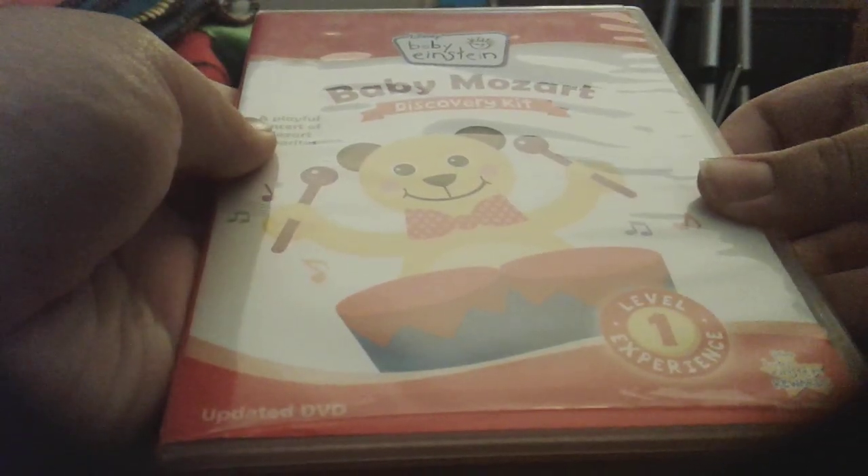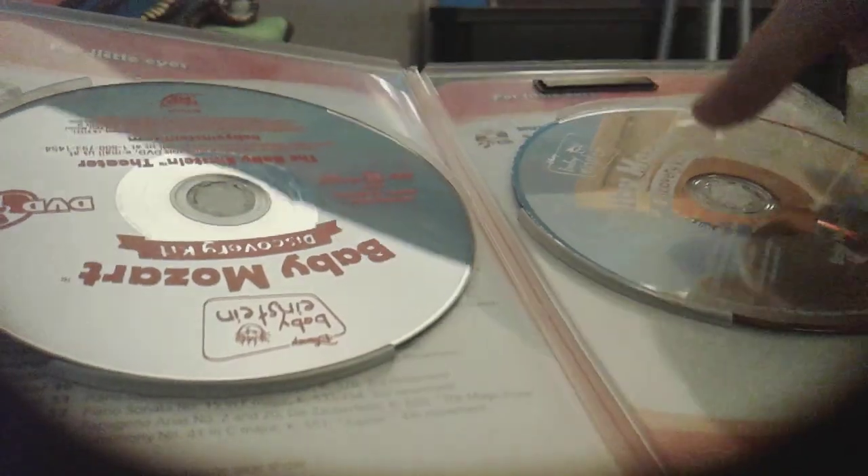I'm going to keep the Code and Parents Guides in because they're too papery. I'll just show you books, CDs, and DVDs, and Discovery Cards. Now, here are my Baby Mozart Discovery Kit discs — front, spine, back. Here is a DVD, and here is a CD.